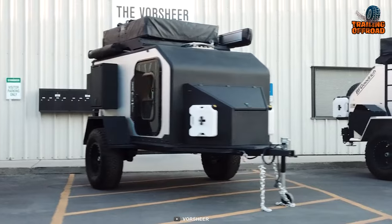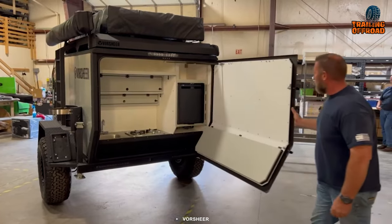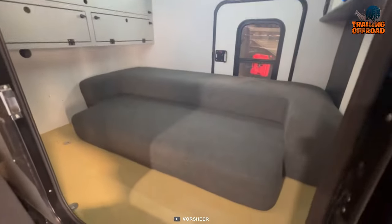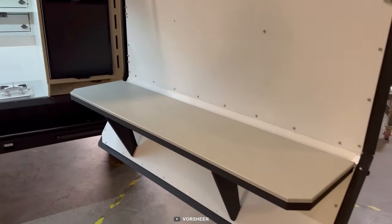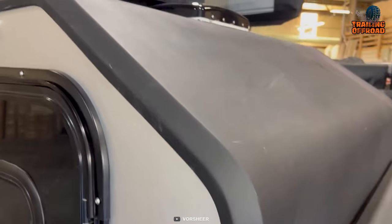In terms of features, the Vorshear XCT offers a range of custom options, such as a comfortable sleeping space, peaceful ambiance, and a range of additional features like extra storage space, rooftop racks, and exterior lighting.